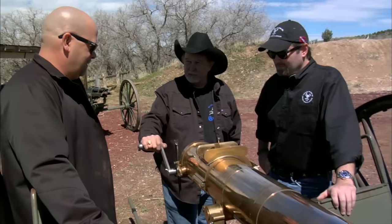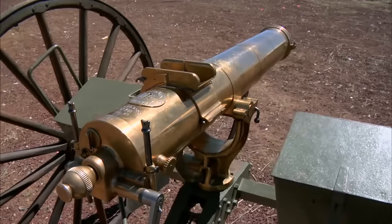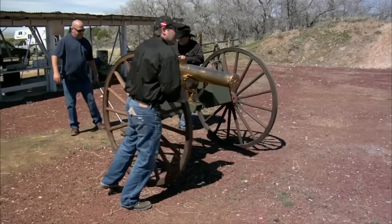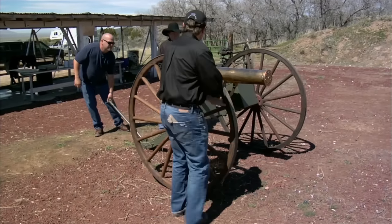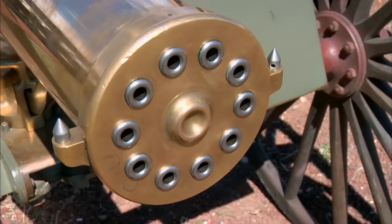Which one of you guys wants to fire this baby? I thought I was your friend. This is a once-in-a-lifetime opportunity for me — I've got to do it. As far as in my industry, the Gatling gun is the king. There are so few of them that exist, and more so of a rarity, one that is actually in fireable condition. I am way beyond excited.